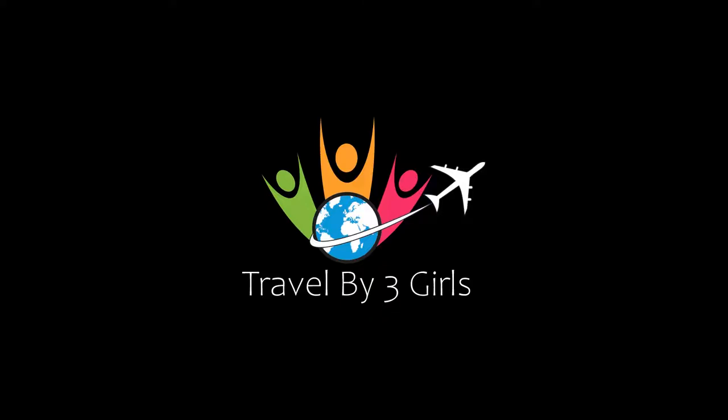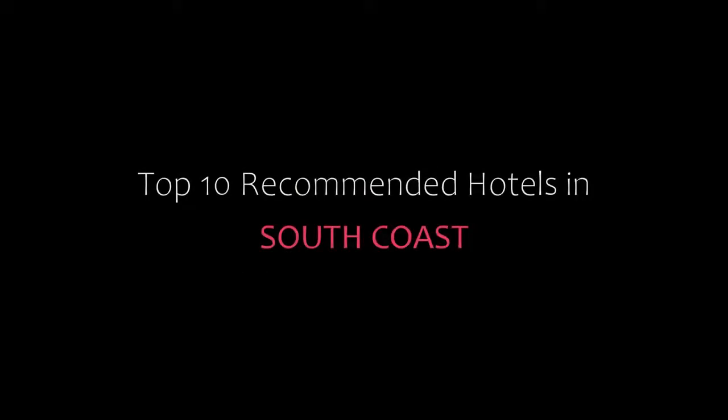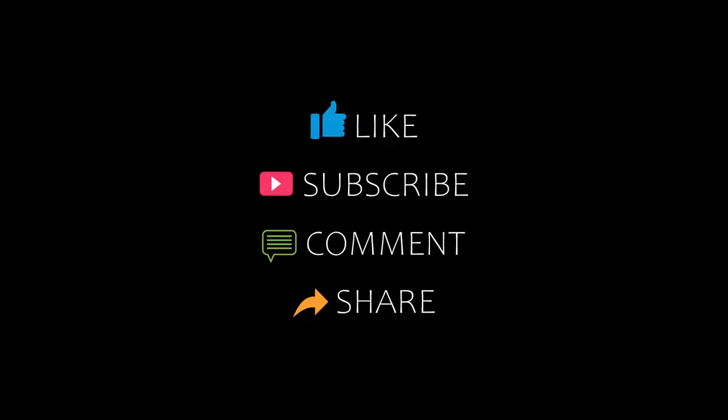Hello friends, welcome back to my channel and now you are watching top 10 recommended hotels in south coast. Please subscribe to my channel and don't forget to like, share and comment. Let's start the video.